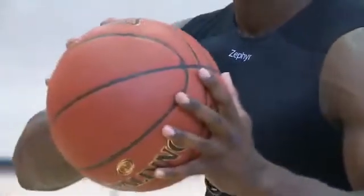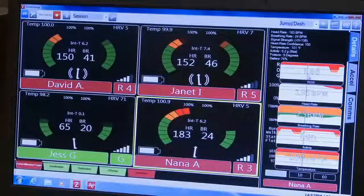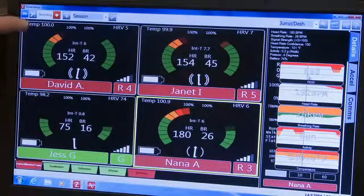You can see all of that on the outside, but there are even more important things to see on the inside. The gauge is showing heart rate on one side — in this case, David is at 150 beats a minute. His breathing is at 41 breaths per minute. We're also measuring the core body temperature.